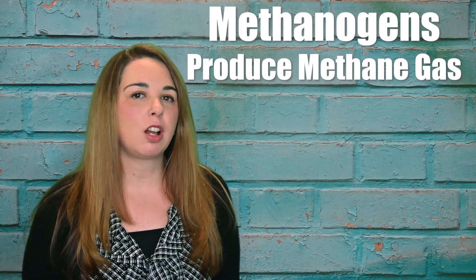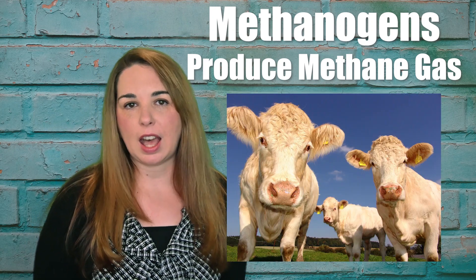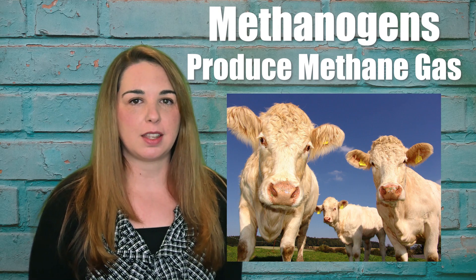Some Archibacteria are called methanogens because they produce methane gas. These live in the stomachs of cows and are responsible for the methane that the cows produce.